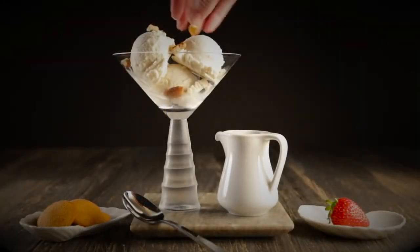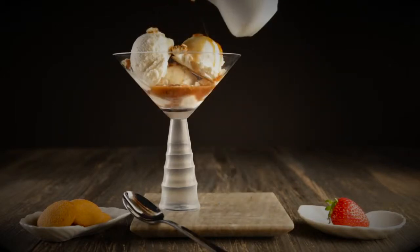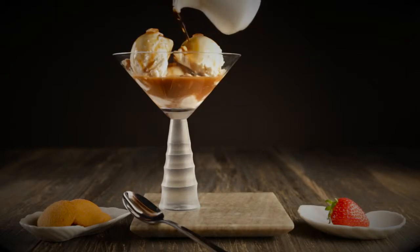Another idea is to make an interactive affogato dessert using a jolt of coffee to create a new experience. Just pour a shot of dark roast coffee over ice cream and let customers enjoy coffee with their dessert in a whole new way.